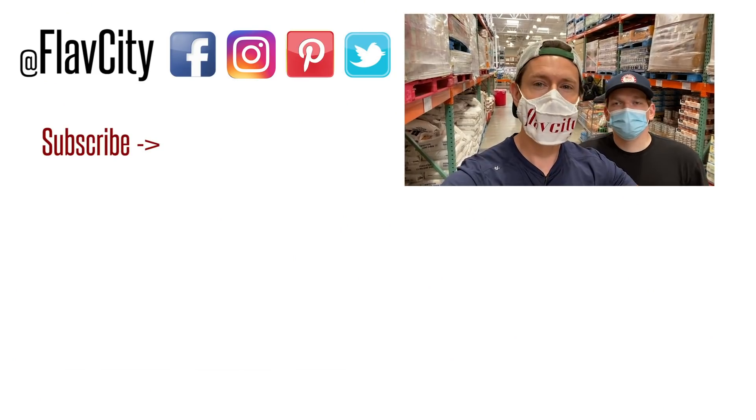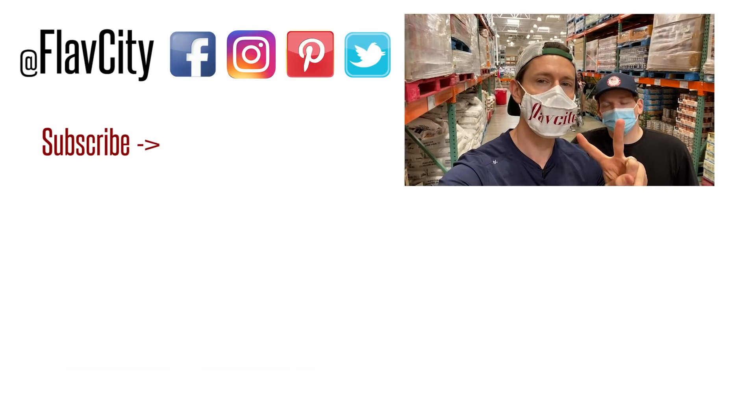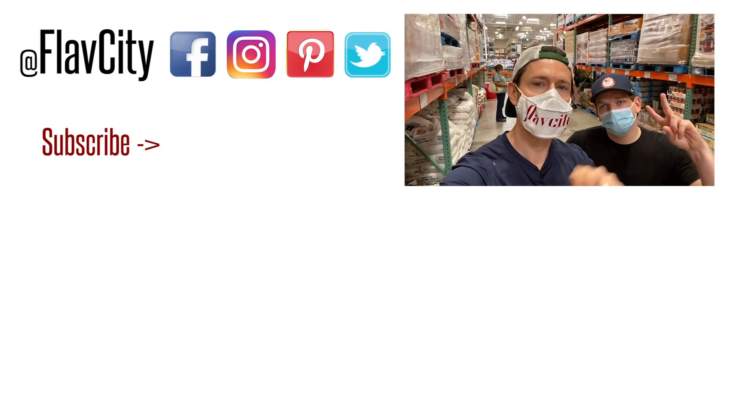FlavCity family, that is it for the Costco warehouse hot buys. They ain't going to be around very long, so get on down to the warehouse, scoop the Bobby-approved ones. In just over a week, the April sales begin. We have no idea what's going to happen, but it's very exciting. As soon as they drop, we're going to be here in the warehouse telling you what to buy, what to avoid, and why, so you put the best quality stuff in your family's body. Make sure to spread the word about FlavCity — like, subscribe, share. For Bradley, myself, and the whole gang, hashtag keep on cooking, mad love, and peace.